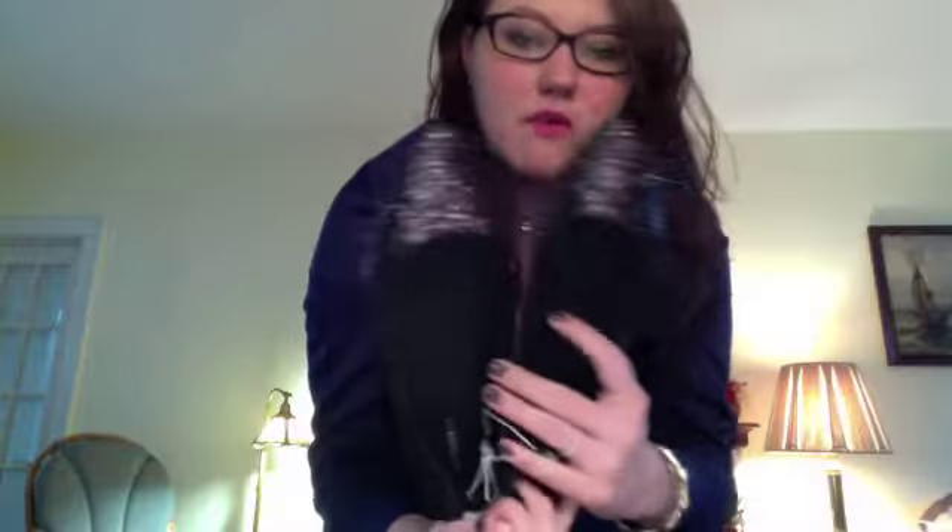I'll also be wearing my flats — some Old Navy sparkly ones. And I'm going to throw on my infinity scarf from the Gap. That's it! I hope you guys have a great day. Happy holidays, everybody. Have a safe weekend and everything like that. I'll talk to you guys next week. Bye!